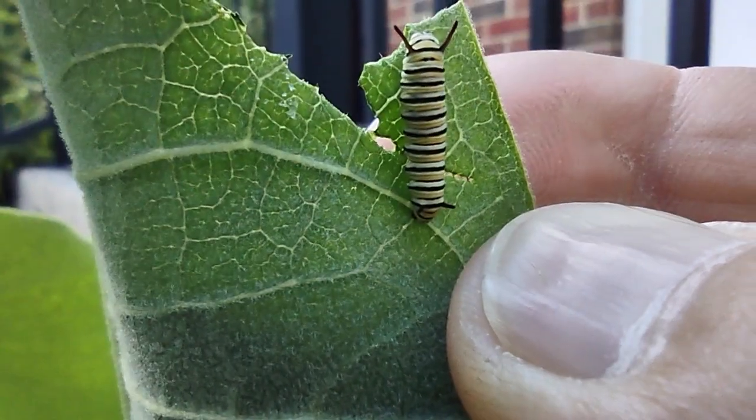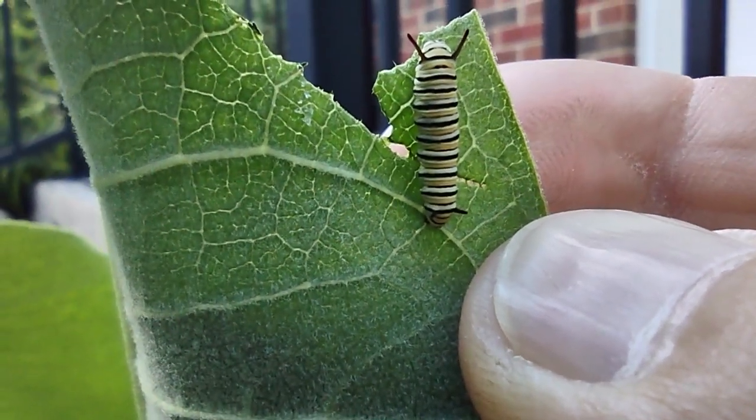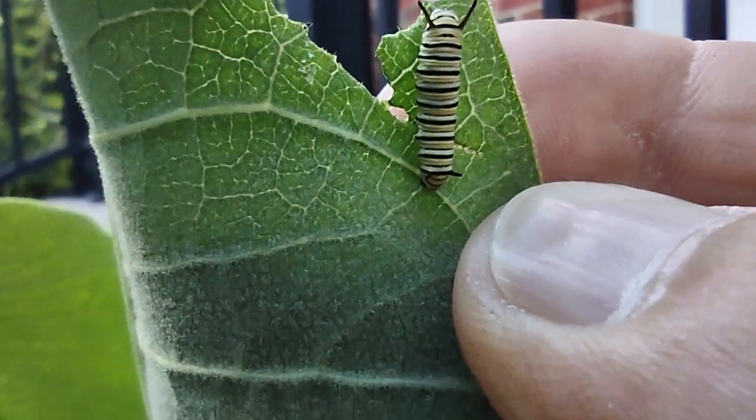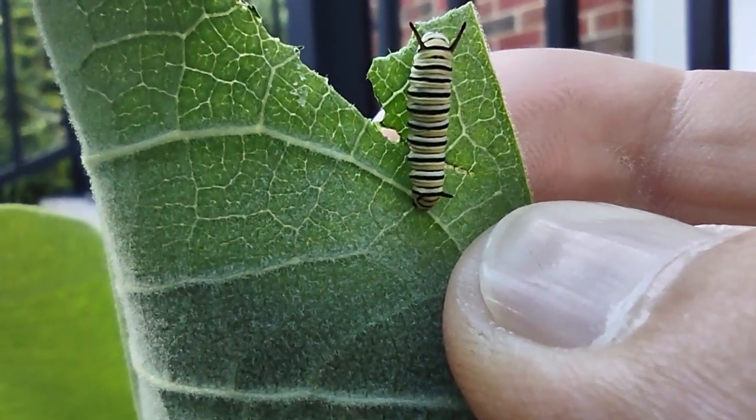I'd say probably another ten days, all five instars will be done, and he'll form a chrysalis and then come out as a butterfly.